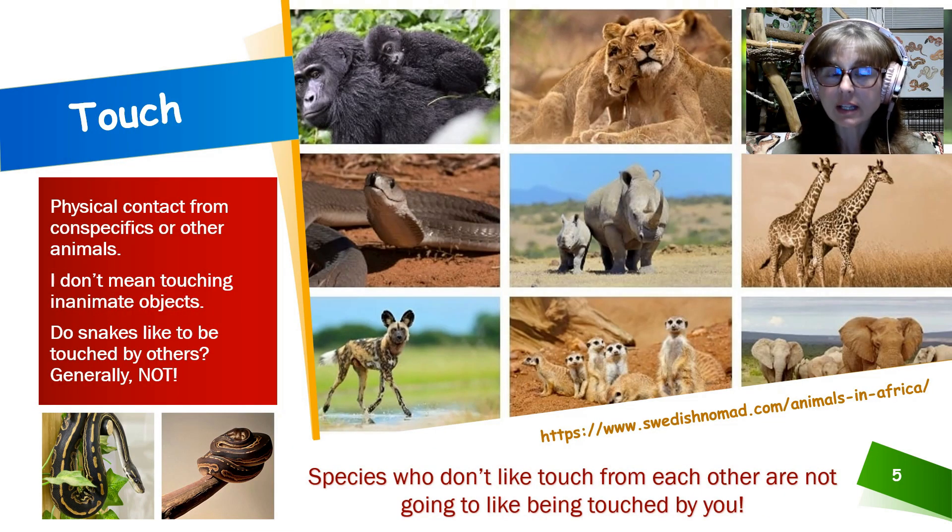Let's talk about touch — physical contact from conspecifics or other animals, not touching inanimate objects. Many snakes are not comfortable being touched by people or by other living things, but they're okay being touched by inanimate objects like branches, perches, or snake hooks — if they've had no aversive experiences with them. So it can be easy to pick them up with an inanimate object as an intermediate step before touching them with our hands. Do snakes like to be touched by others? Generally, they don't. Snakes generally aren't social; at best they tolerate each other, and at worst some species eat each other.